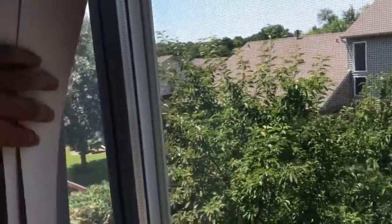Let's see how many bedrooms we got. Looks like two plus a loft. Windows are vinyl.